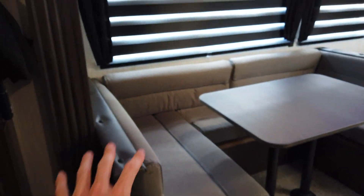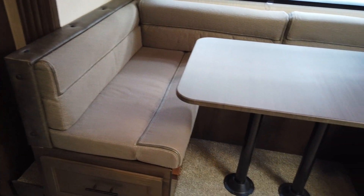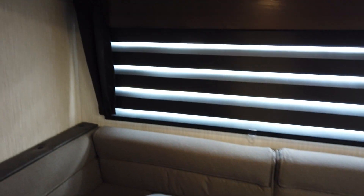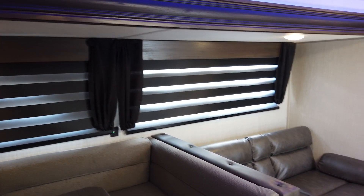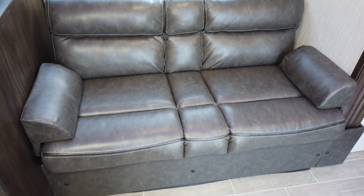Across from the kitchen is an oversized U-dinette, big enough to seat five or six people. The table legs pull out from underneath and the table slides on wood slats to convert into a double bed. Underneath, there are giant pull-out drawers for easy storage access — no taking apart cushions. The zebra-style blinds let you control light from fully open to fully closed, and they're reliable — unlike many RV blinds. There's also a jackknife sofa that folds out for extra sleeping.